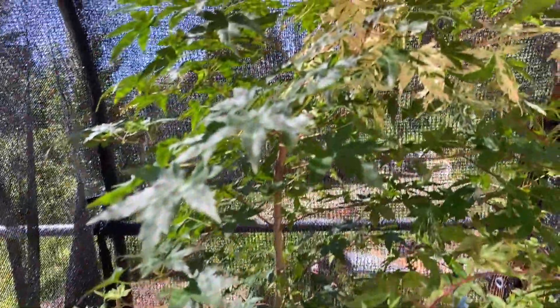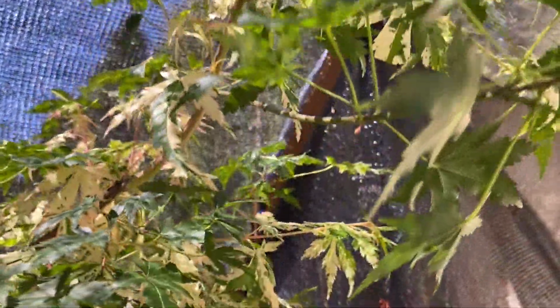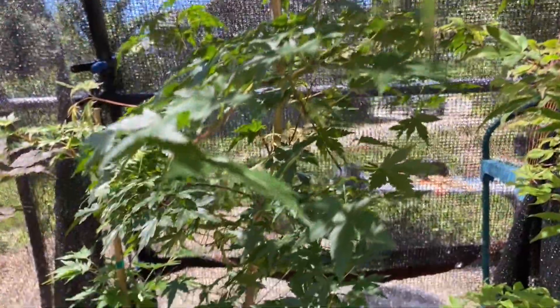We've got Uzen Nishiki — look at some of the new leaves on this larger Uzen Nishiki. And yes, folks, it's pronounced Nishiki, not Nishiki, but that's okay. So that's Uzen Nishiki — this is a tree that loves shade. You're going to want to have a lot of shade for this tree.